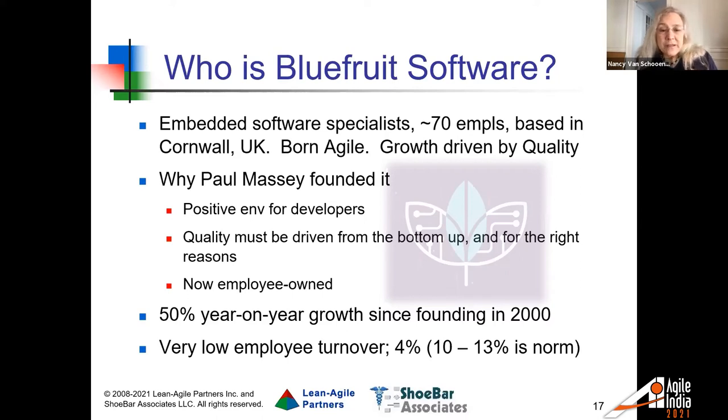Paul had a strong commitment that quality needs to be driven from the bottom up, by the hands-on people, for the right reasons. The company recently became employee-owned — and one of my favorite topics about real stories is when there are surprise benefits, which we'll talk about. They've been growing about 50% per year ever since their founding 20 years ago, and they have very low employee turnover — only about 4%, where the norm for their type of company is more like 10 to 13%.